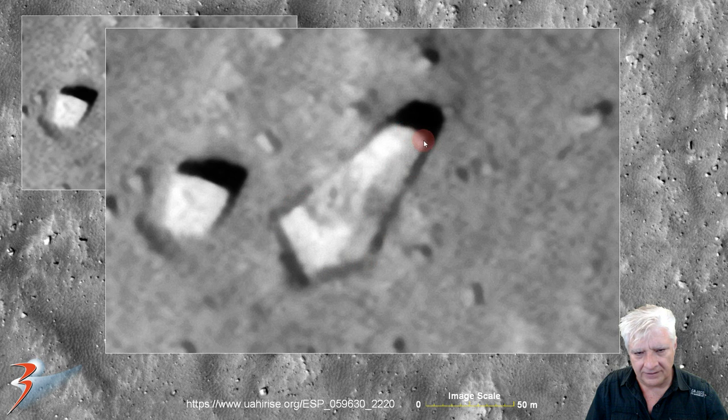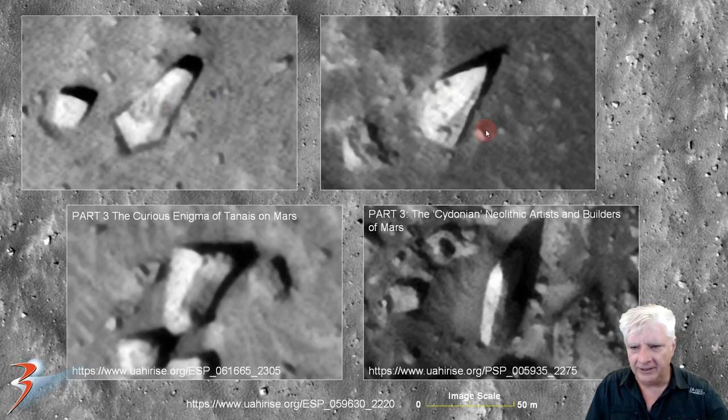We've got a rectangular side here to the right — look at the uniform depth of this block. There they are side by side for comparison. Some other examples from part three, 'The Curious Enigma of Tenaeus,' and part three, 'The Cydonian Neolithic Artists and Builders on Mars.' This one to the bottom left is very similar to the one at the top left in that it's got one triangular side and a rectangular side — same as over here. And then this one is a typical obelisk shape.